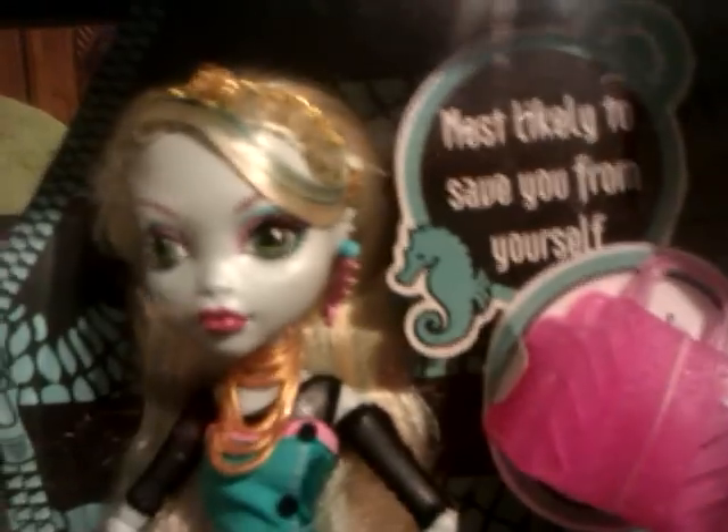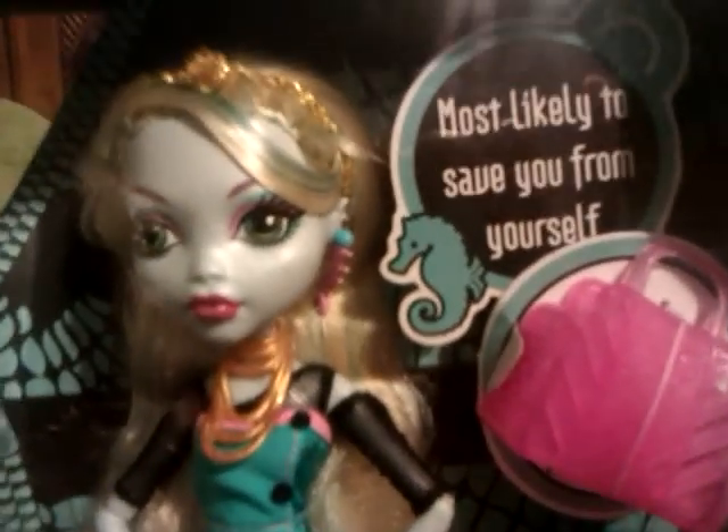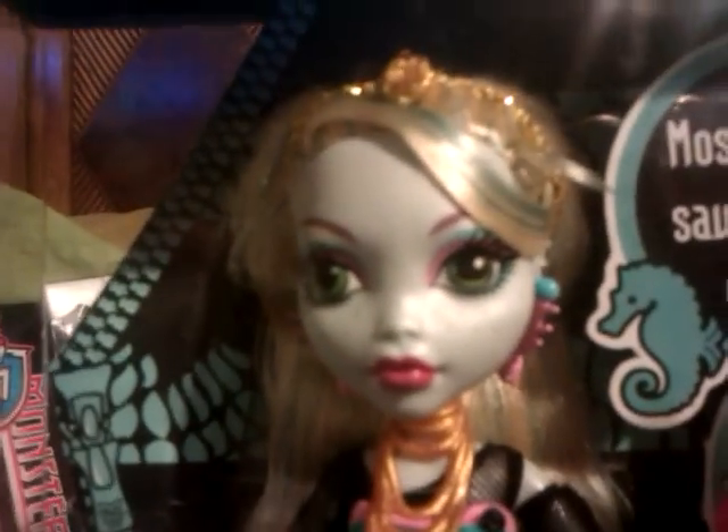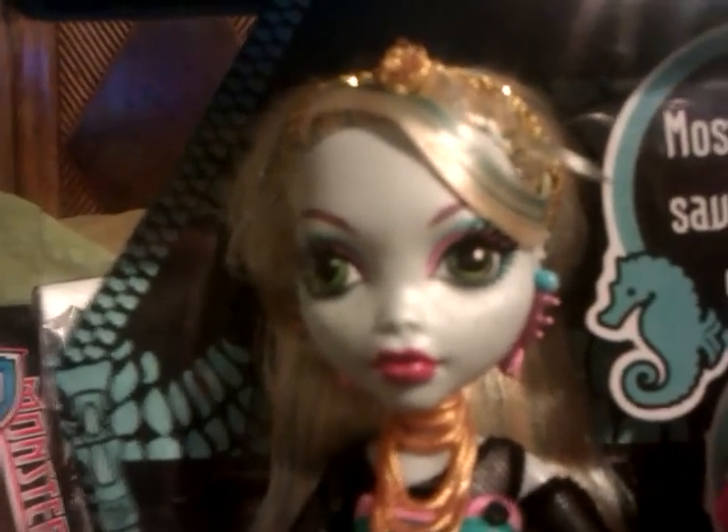Next I have Back to School Laguna Blue. I think this is a reissue, but I never saw these in my stores anyway. My stores don't carry a lot of the stuff that everybody else can get. Her shoe was actually on the bottom — at first I thought, oh my gosh, the only one in the store and she only has one shoe. But no, it fell out of the little booklet and she has it. And I love Laguna. If she's not my favorite character, she's one of my favorites.